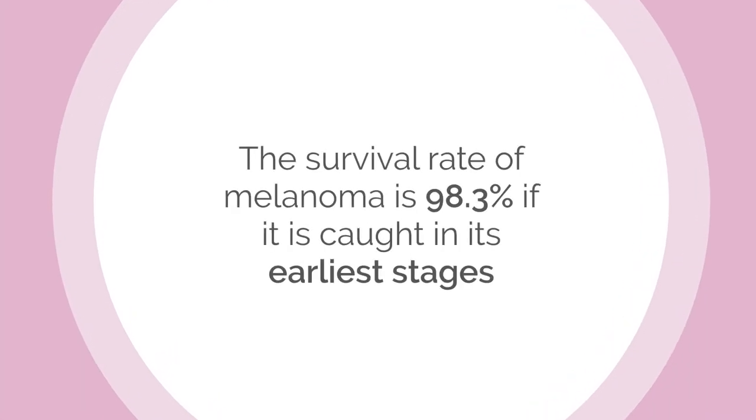This is backed up by the statistics. The survival rate of melanoma is 98.3% if it's caught in its earliest stages. So it certainly pays to be aware.